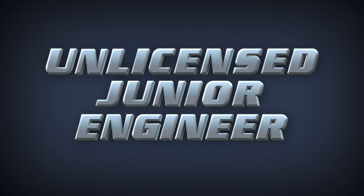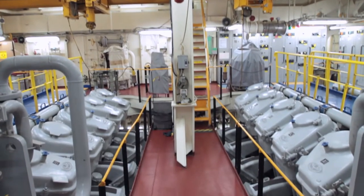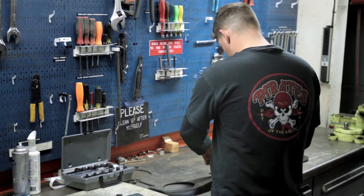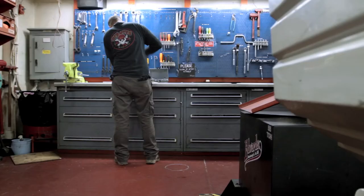Unlicensed junior engineers know everything that happens in a vessel's engine — temperatures, pressures, fuel meters, water meters, and more. In this position, you'll ensure proper functioning of the vessel's engines. You'll take on and offload fresh water, lube oil, and fuel oil.